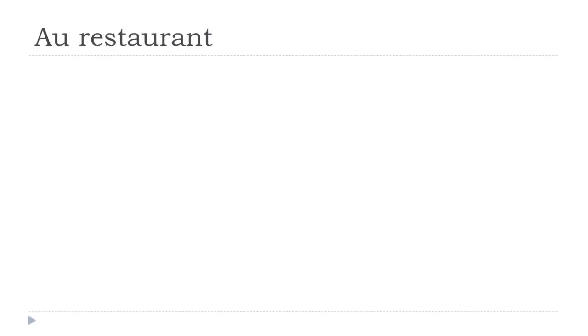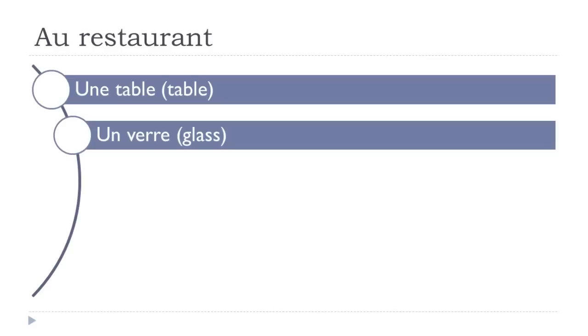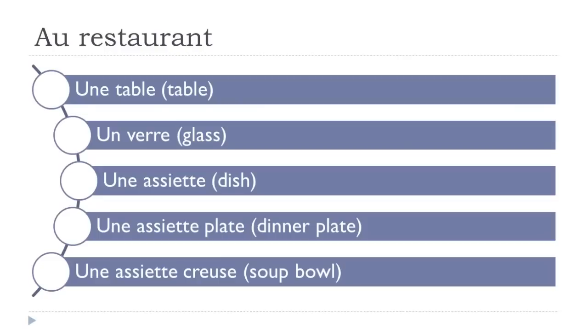Au restaurant. So let's start now. Une table. Un verre. Une assiette. Une assiette plate. Une assiette creuse. Let's see them one more time: une table, un verre, une assiette, une assiette plate, une assiette creuse.